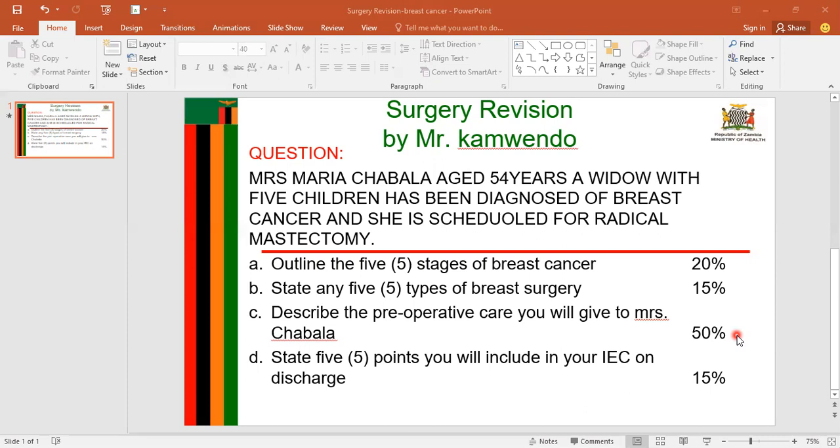The next sub-heading is bladder preparation. I will encourage Mrs. Chavala to void — to empty the bladder. This will help in preventing urine incontinence and monitoring kidney function, which may be affected by general anesthesia.